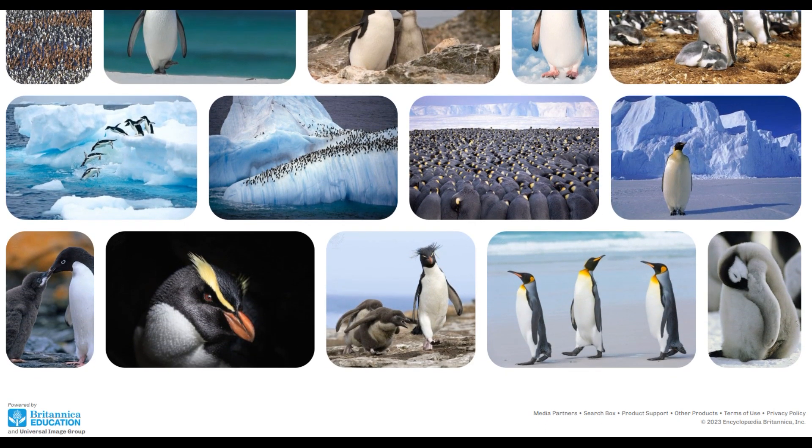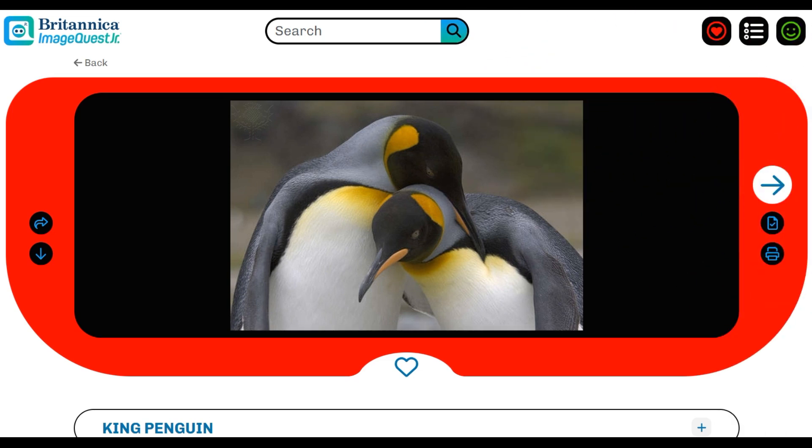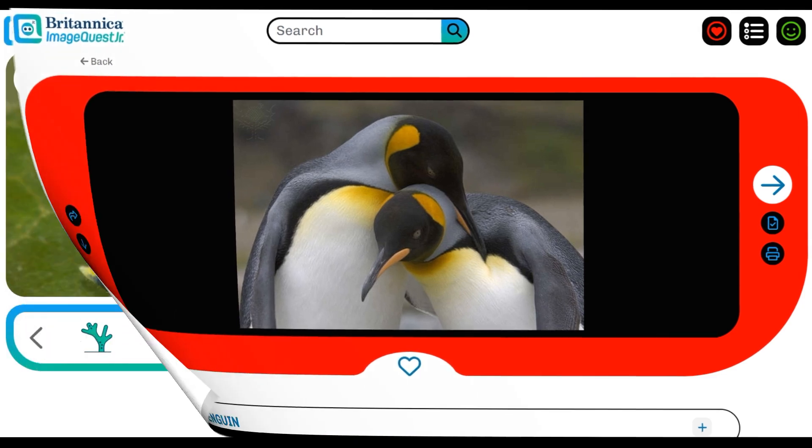When viewing an individual image, students can use the simple interface to share via email or Google Classroom integration, download the image to their device, and cite or print the image. Students can also curate their own galleries by favoriting images and organizing them into easy-to-share albums.